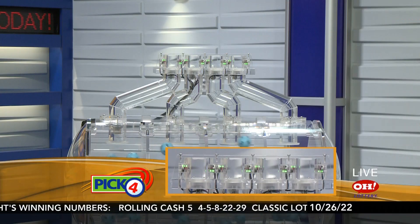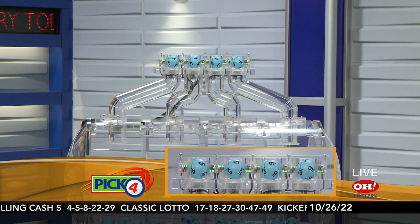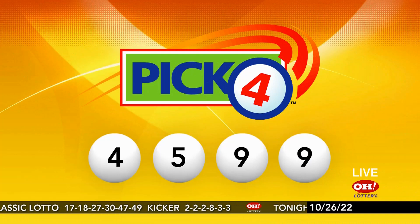Now moving on over to tonight's winning pick 4 numbers: 4, 5, 9, and 9. Repeating this evening's winning pick 4: 4, 5, 9, 9.